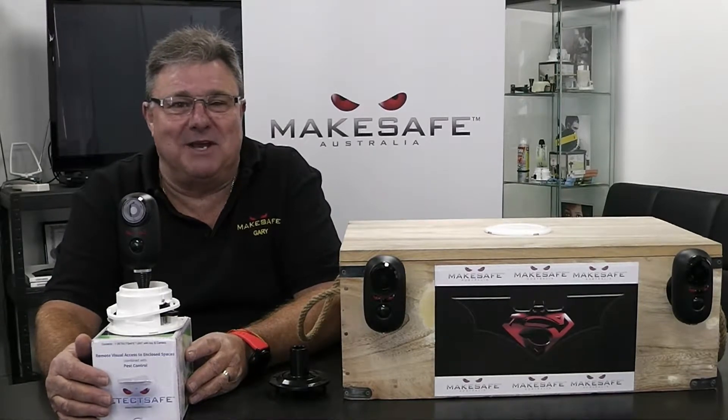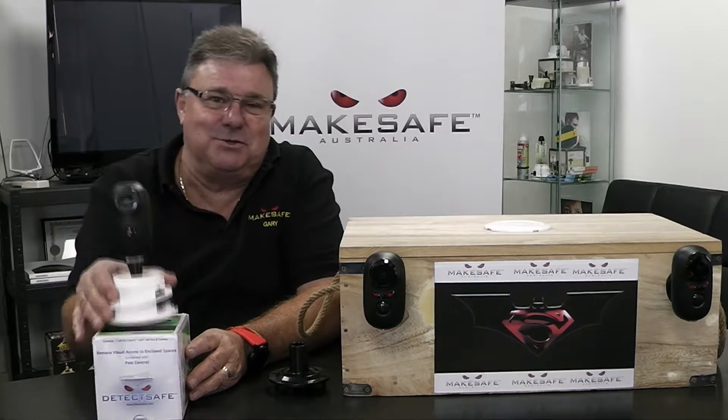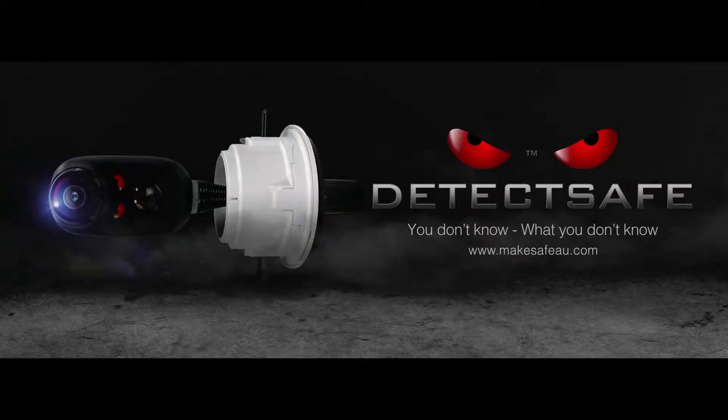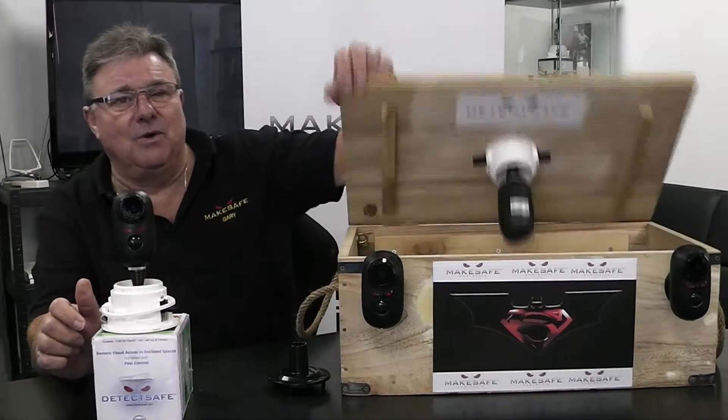Good morning everyone and welcome to MakeSafe Australia here in Adelaide. My name is Gary McMahon. Today I'd like to talk to you about our product DetecSafe. DetecSafe's unique design allows it to go into building structures, whether it be walls, ceilings or sub-floors. DetecSafe allows you to know what you don't know.